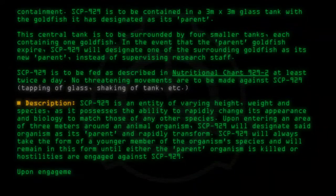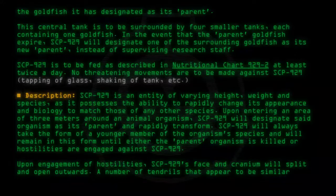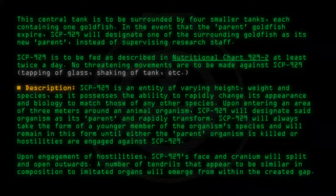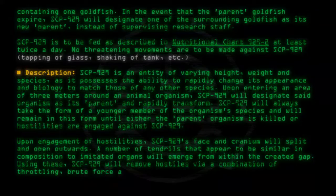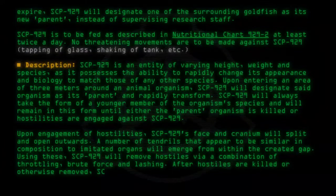Upon engagement of hostilities, SCP-929's face and cranium will split and open outwards. A number of tendrils that appear to be similar in composition to imitated organs will emerge from within the created gap. Using these, SCP-929 will remove hostiles via a combination of throttling, brute force, and lashing. After hostiles are killed or otherwise removed, SCP-929 will seek out a new parent organism.